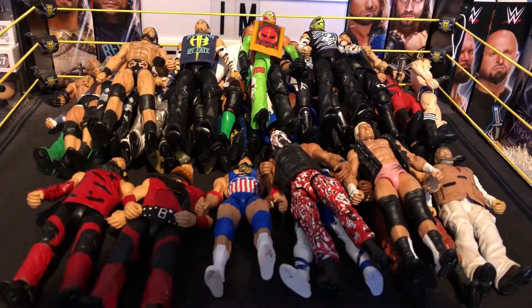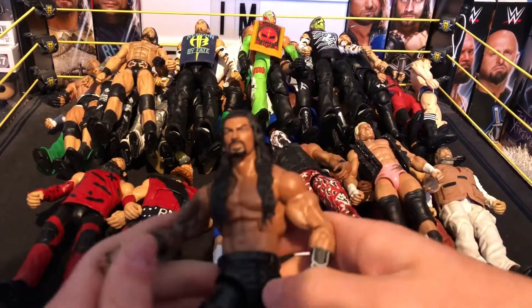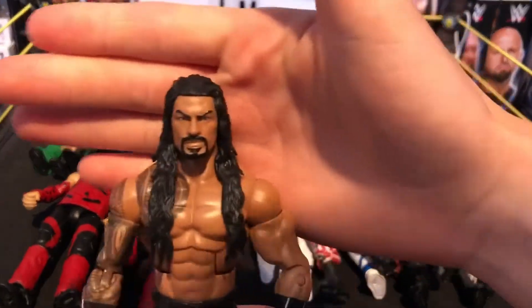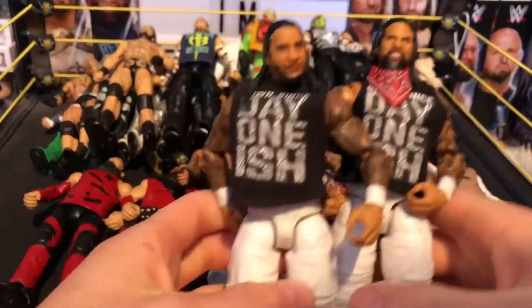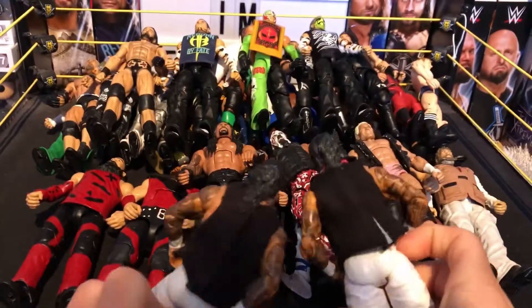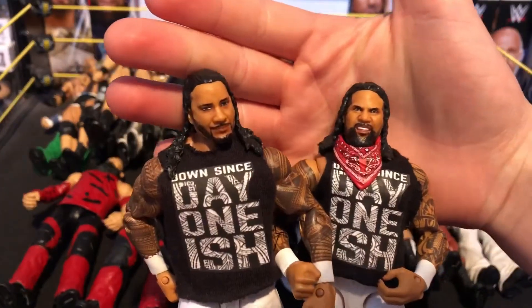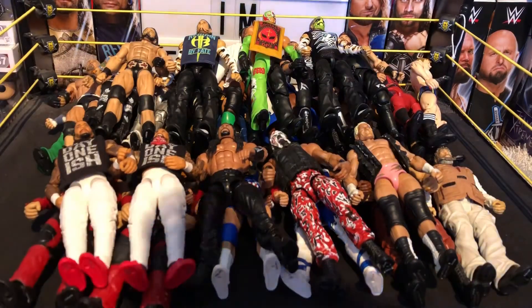Next we have an Elite Roman Reigns which I did a fix-up on — I put the Elite 56 arms on. Here's that Roman. Next we have the Elite 54 Usos with a custom day-one shirt on, and these just make the figures ten times better. The cloth jackets are just painless on and off but these custom ones look so much nicer. Then we have a basic Sting — not much to say.